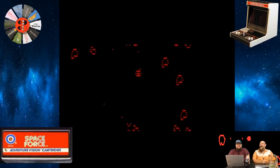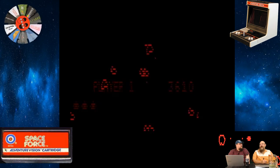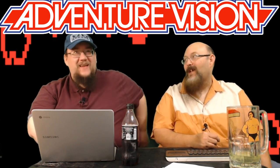My final rundown: at number four, the asteroids clone Space Force. At number three, Super Cobra. Number two, Defender. And number one — really double as good as the next three — would be Turtles. I have become a Turtles fan, I can't believe it. I would put Super Cobra at ten, Space Force at nine, Defender at eight — that leaves enough room for you to understand how much Turtles is better than everything else on this system.